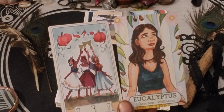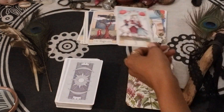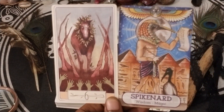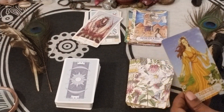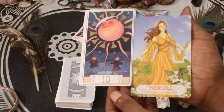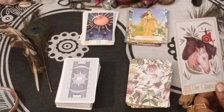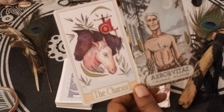Three of Cups and Eucalyptus — Liberation and Well-Being. Spikenard — Wisdom and Magic — and then we have the Six of Wands. Neroli and Ten of Cups — Cause and Effect. The Chariot and Arborvitae — Completion and Wholeness.